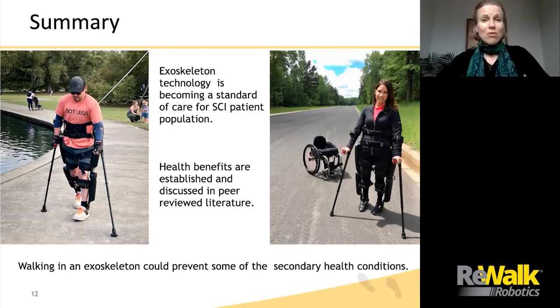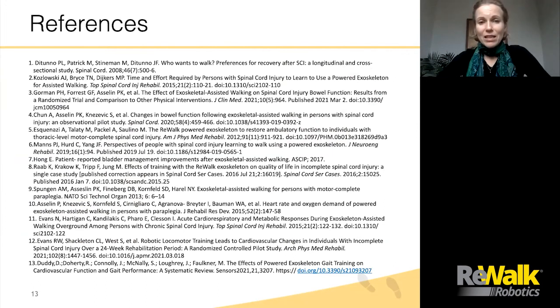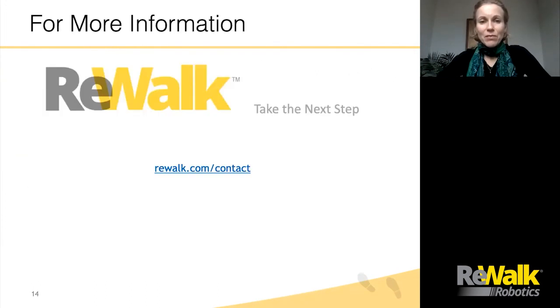To summarize, I would like to highlight several points. Exoskeleton technology is becoming a standard of care for the SCI patient population. Here you can see two pictures of ReWalk users who have integrated the device into their lifestyle. Health benefits are numerous and discussed in peer-reviewed literature. Walking with an exoskeleton is life-changing and could prevent some of the secondary health conditions. These are the references I have used throughout the presentation. If you have any questions, feel free to reach out at rewalk.com/contact. Thank you for your time.